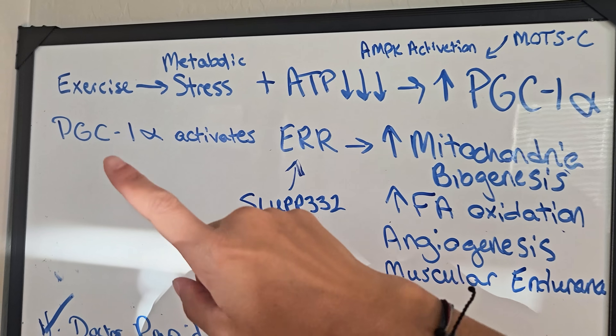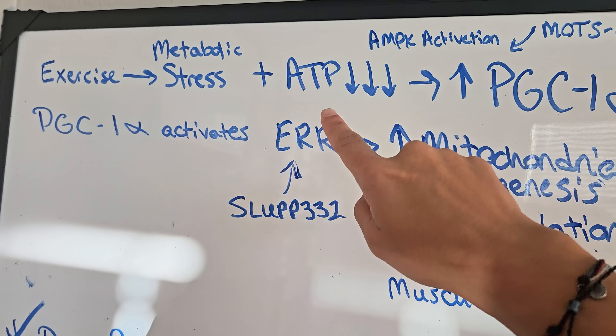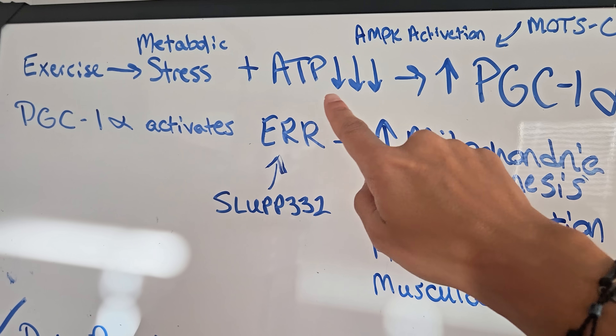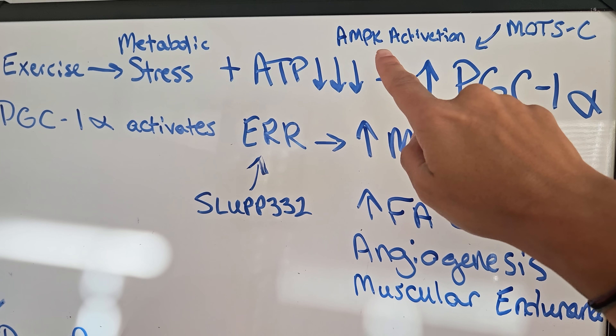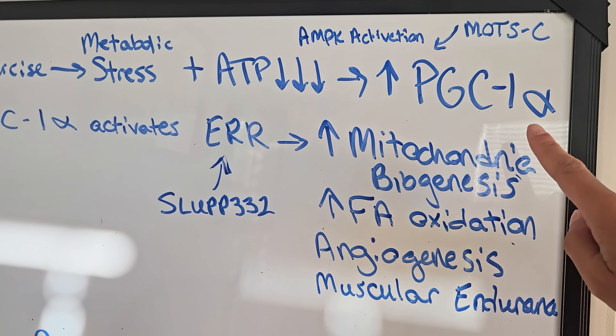Its job: it activates something called AMPK, which is the same energy-sensing pathway that gets triggered during exercise. What I want you to see is a sequence. Exercise increases metabolic stress; your energy load goes down because you've used it, which activates AMPK. AMPK activation then increases something called PGC-1-alpha.